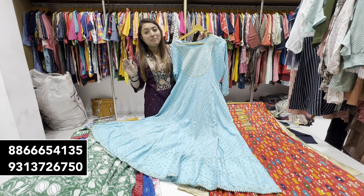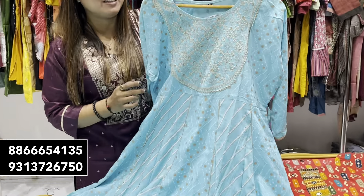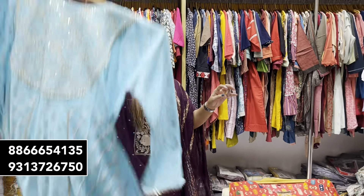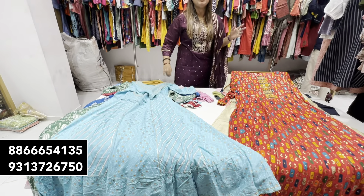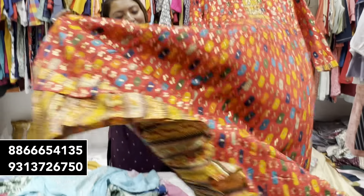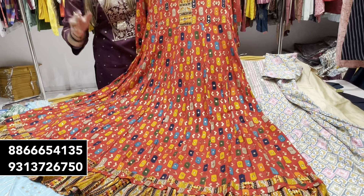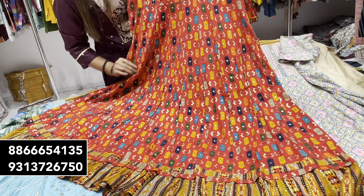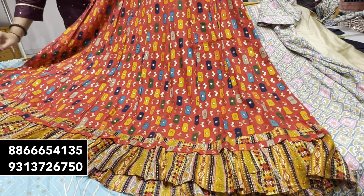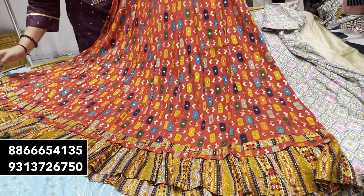With your business, they will help you out. You just need to call the number and our team executive is waiting for you. When you call, you will be able to get knowledge about every option. This factory outlet has an awesome and unique collection. This is a new collection for the current season.